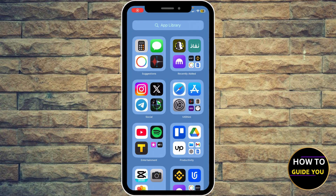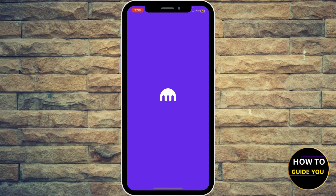Hey guys, what's happening? How to sell Bitcoin on Kraken app. Go ahead and open up your Kraken app.